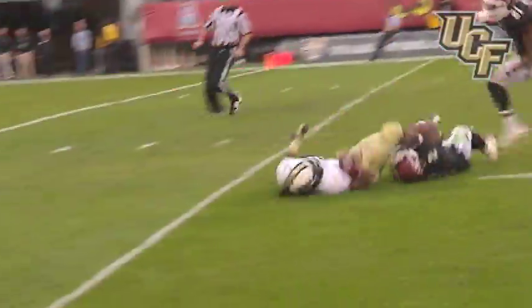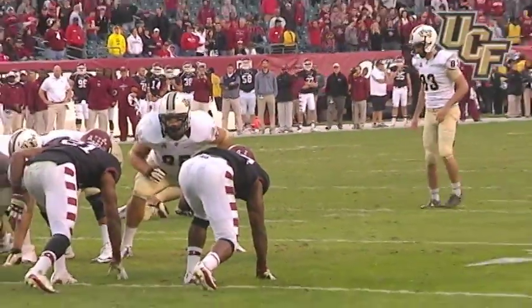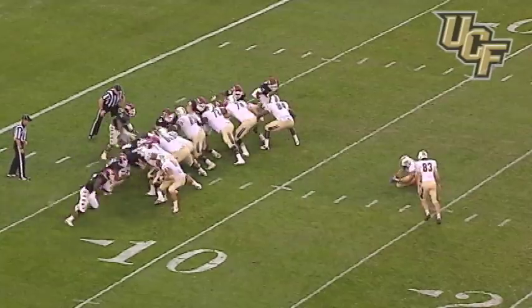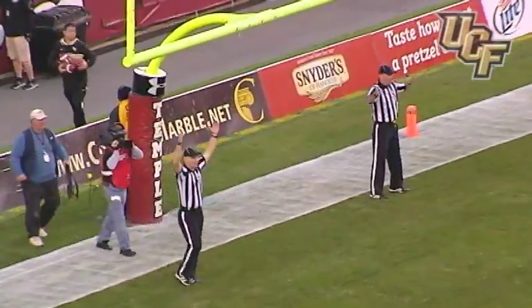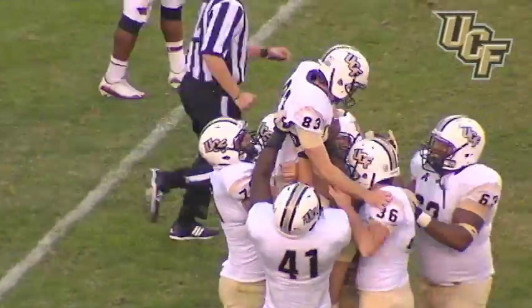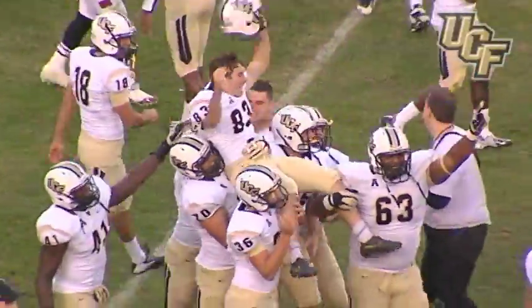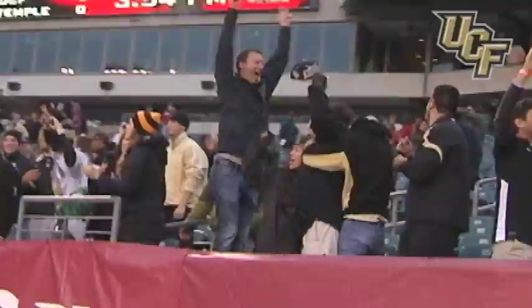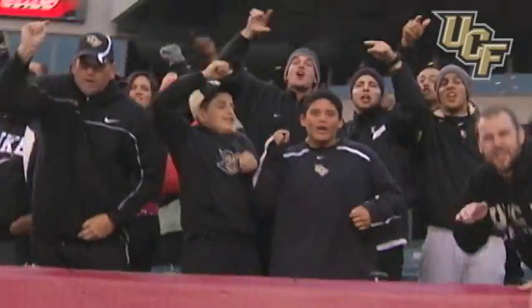Can UCF win this on a 24-yard field goal? Here's the snap, here's the kick — it is good! And UCF keeps it alive. Somehow, some way, UCF has won this 39 to 36, and yes, the dream remains alive. I don't know how you explain it — it's our job to do it — but somehow they did it again.